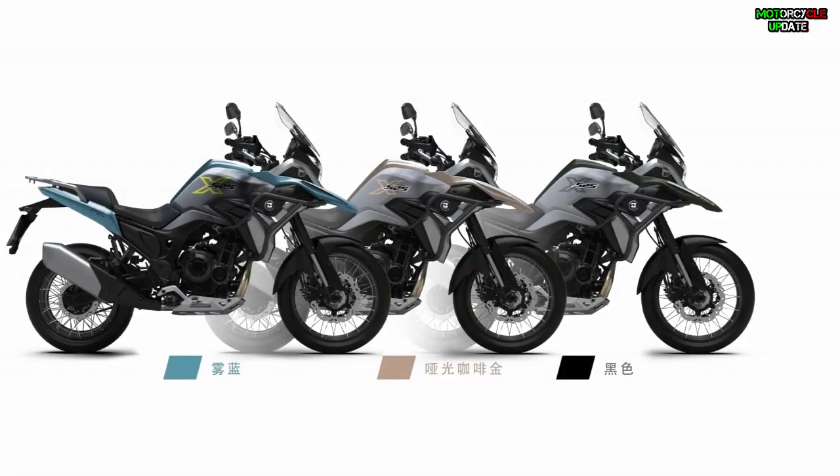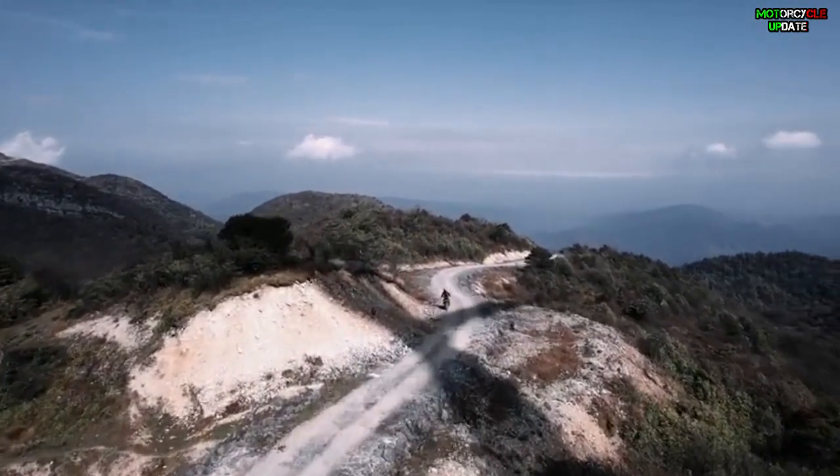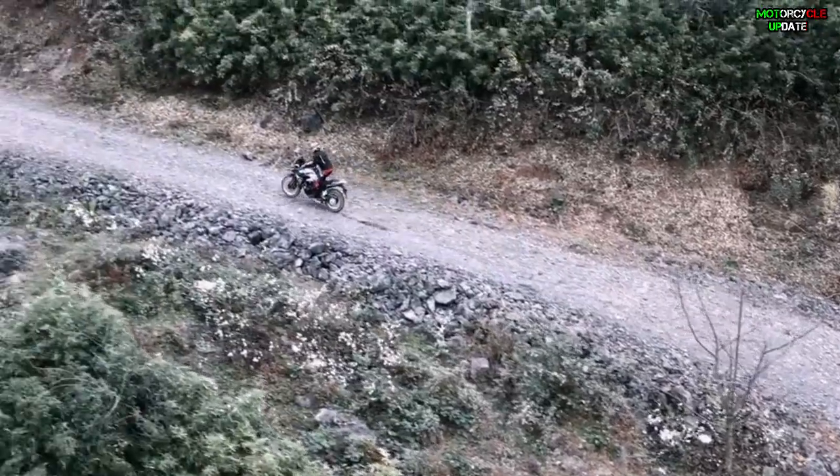In China, the base version of the XL 525x is priced at 35,880 Chinese yuan, or around $5,655 US dollars, while the top variant is priced at 41,900 Chinese yuan, or around $6,604 US dollars.